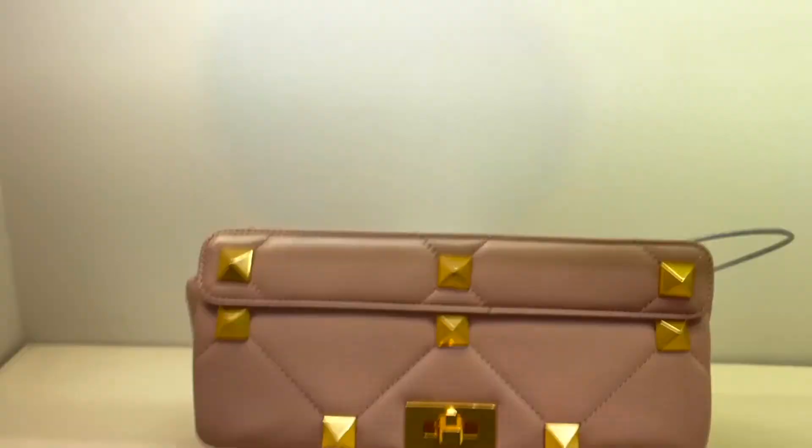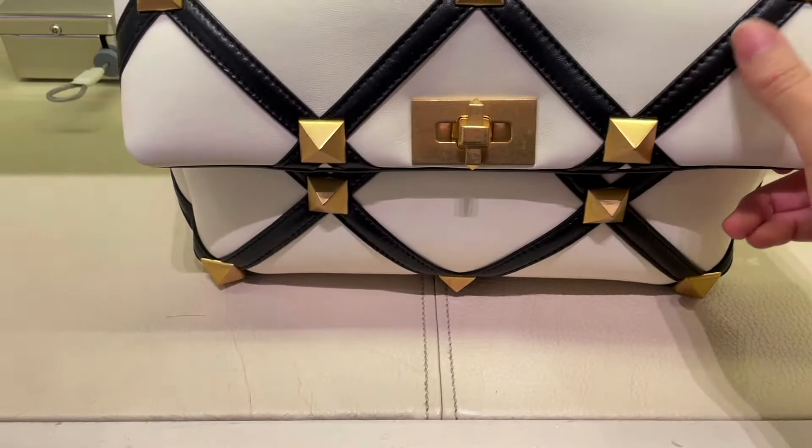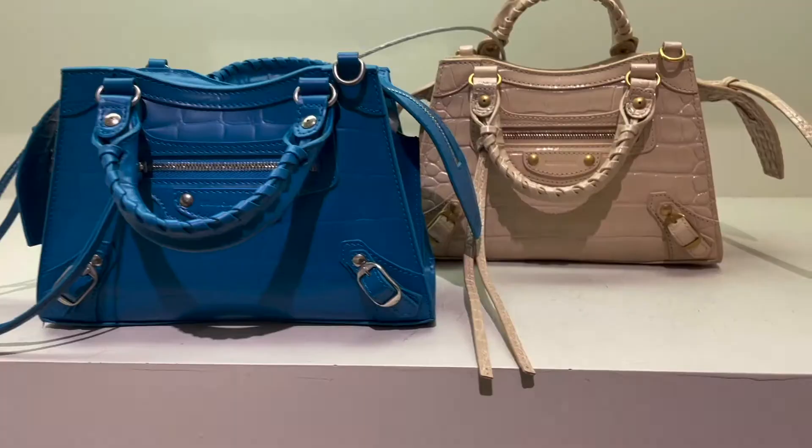I did notice there was some wear on the hardware, so make sure to keep an eye out for that. They also had these really cool ones with cross-stitching done in the leather — they had black and white options. Next is Balenciaga with a variety of the new city bags.